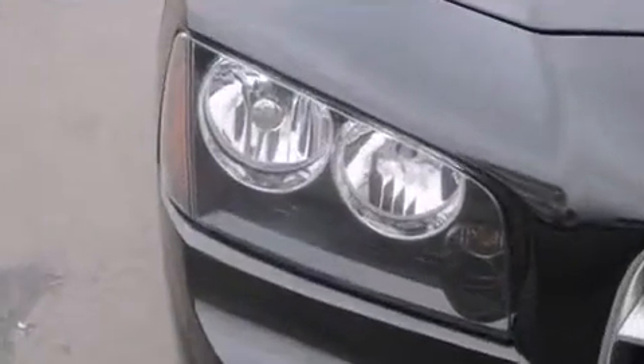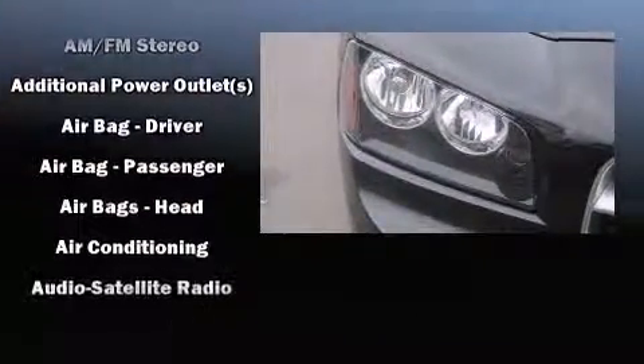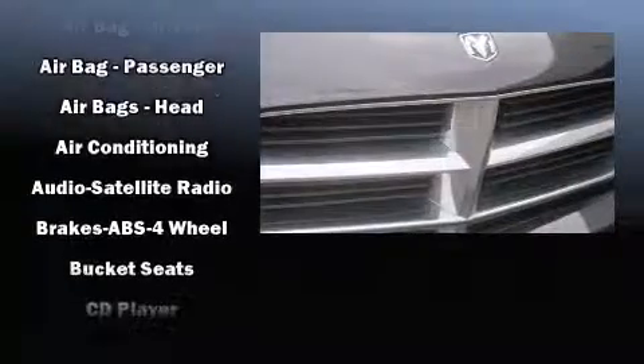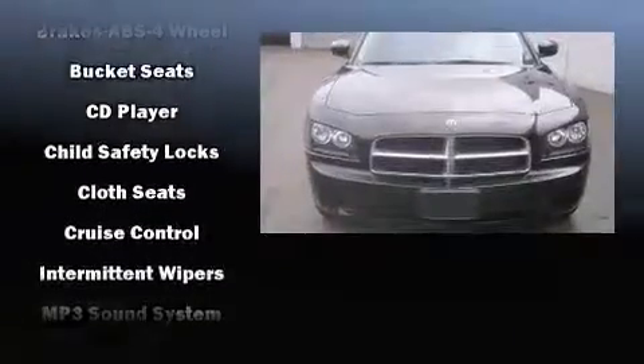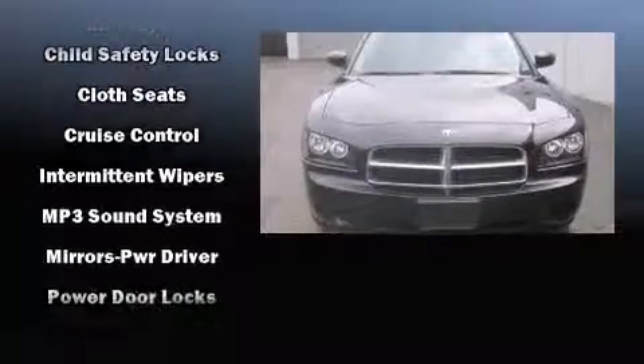Audio features include a CD player with MP3 capability and four well-positioned speakers. Curtain airbags combined with standard stability control create a comprehensive safety network.